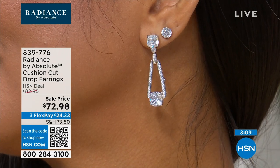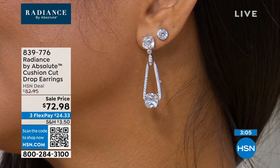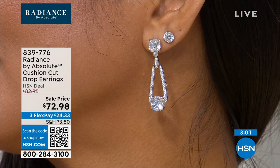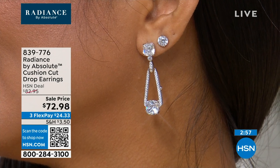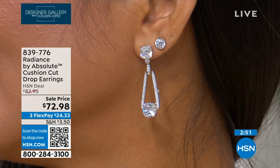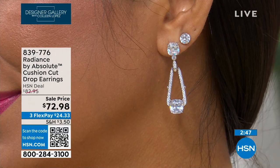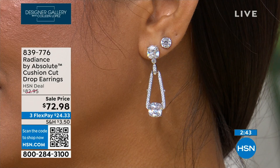Even women who could afford diamonds choose simulated, especially for earrings. Even the wealthiest women buy simulated earrings because if you lose an earring — and it's unfortunately easy to lose one — it's heartbreaking. But you're not losing thousands of dollars if you lose one earring. That's the whole point.